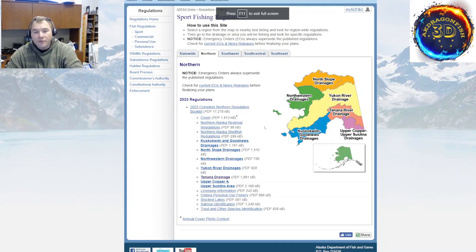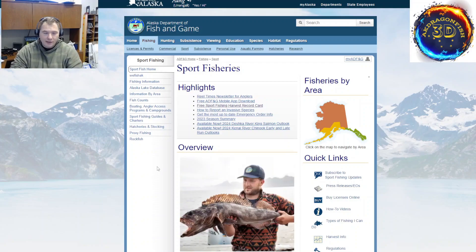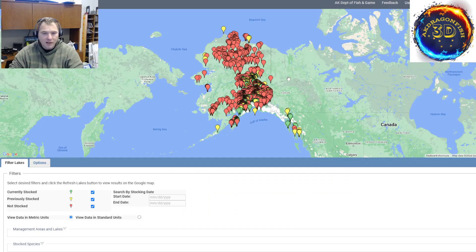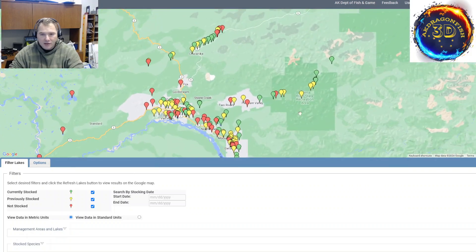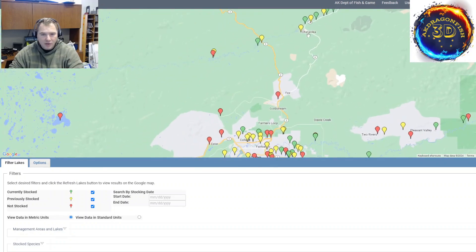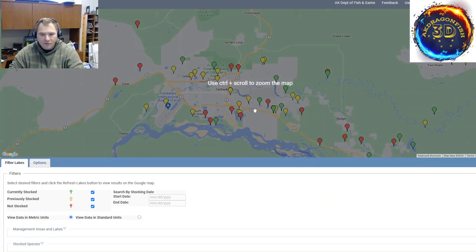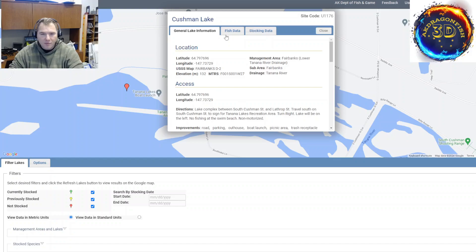Let's talk about other information outside of regulations that fish and game sites can give you. Most of them will have databases of some sort. This is a GIS-fed database showing all the lakes. We're going to zoom in on Fairbanks here, and just about every single one of these little dots is some variation of fishing opportunity. This being Chena Hot Springs Road, the Lower and Upper Chatanika, and Fairbanks proper. For example, Tanana Lakes is right here, and if you just click on the dot, it will bring up the data for that lake.